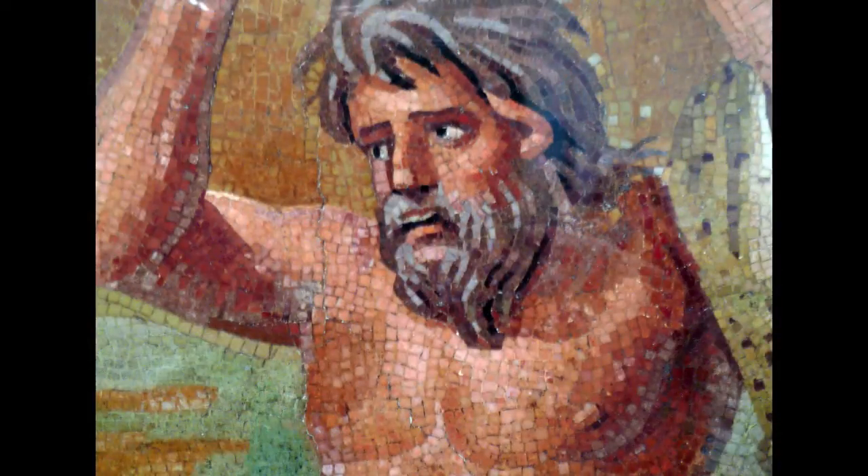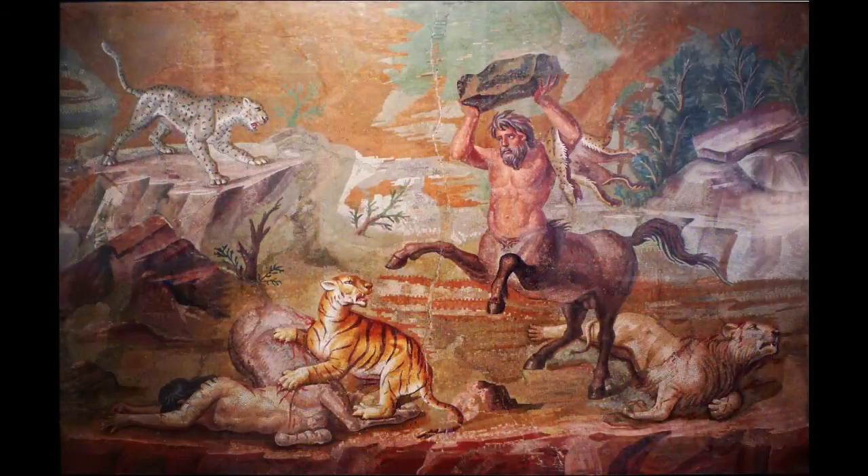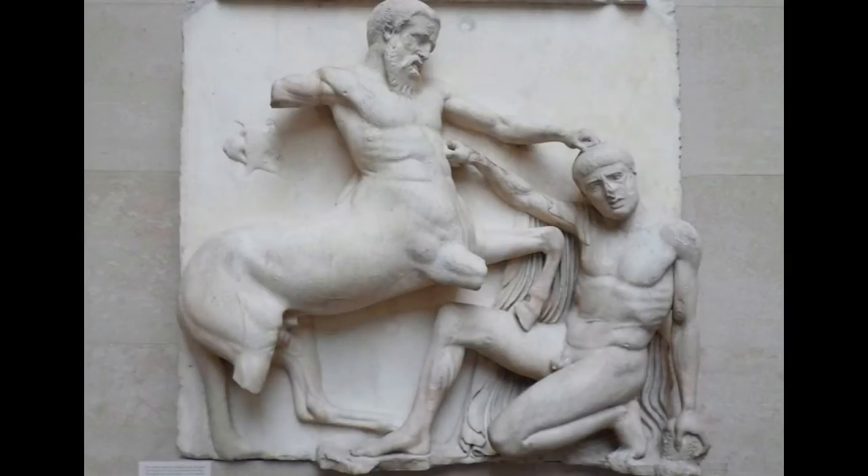My guess is that the Greeks and later the Romans might have identified more with the centaur than the wild cats. Usually when we see centaurs, they're in battle with Greeks, and the Greeks are those we feel sympathy for — they are the fully civilized, whereas the centaurs, who are still half wild, are the aggressors.